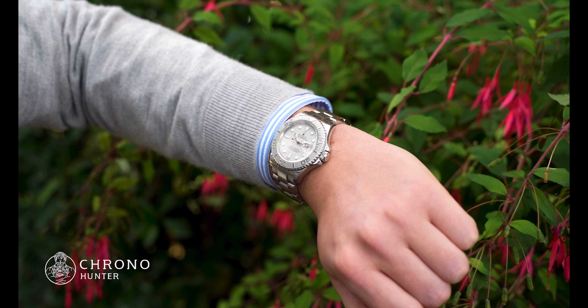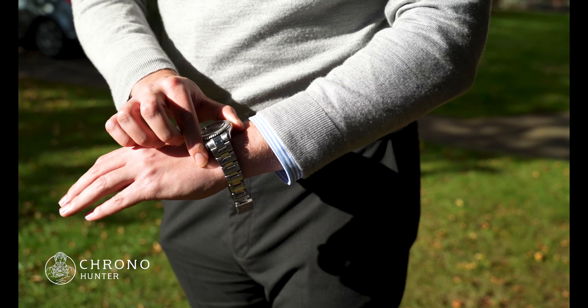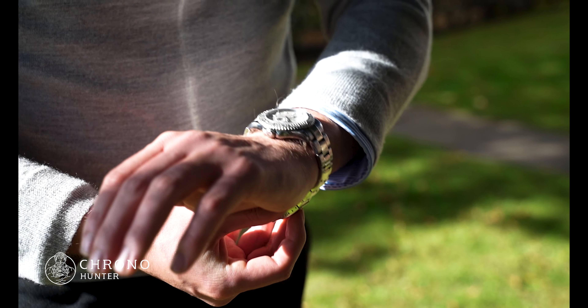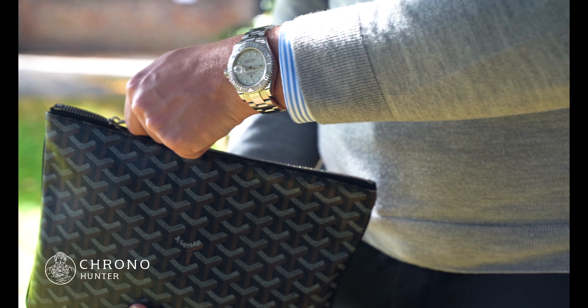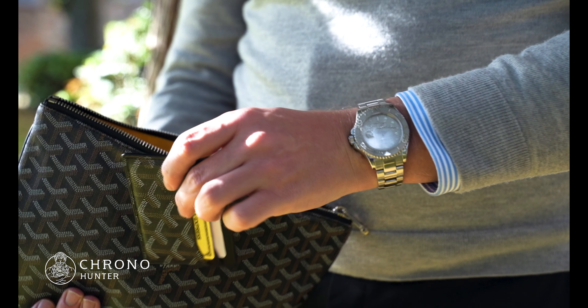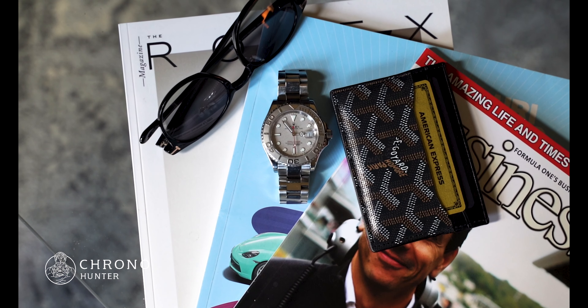Celebrities who wear the Yachtmaster include wrestler Hulk Hogan and actor Bruce Willis. At the time of writing, this watch can be bought pre-owned for between £9,000 and £14,000 depending on the age and condition. Like most Rolex watches, you can be quite sure this watch will hold its value at the least, and it's likely to increase in value over the long term.